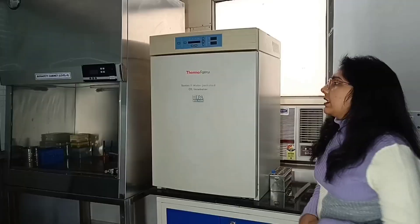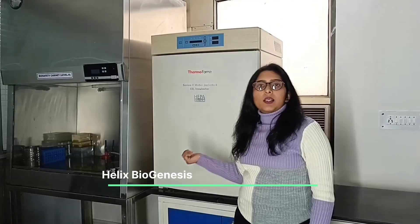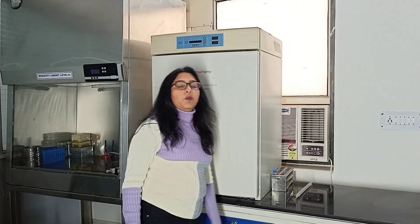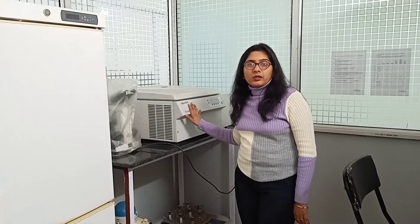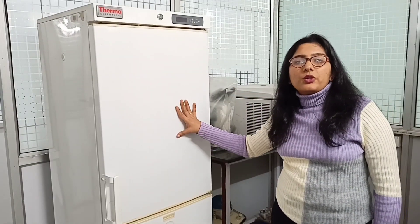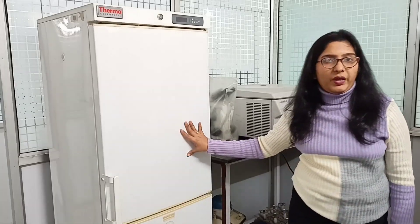Now let's move ahead to our animal cell culture lab. Here you get a CO2 incubator in which T25 flasks or petri plates are incubated and cell cultures are maintained. Moving ahead, we have a biosafety cabinet to perform all cell culture related experiments. We also have a centrifuge used to centrifuge T25 flasks, and a dedicated fridge for animal cell culture students in which they keep their reagents and media required for their experiments.